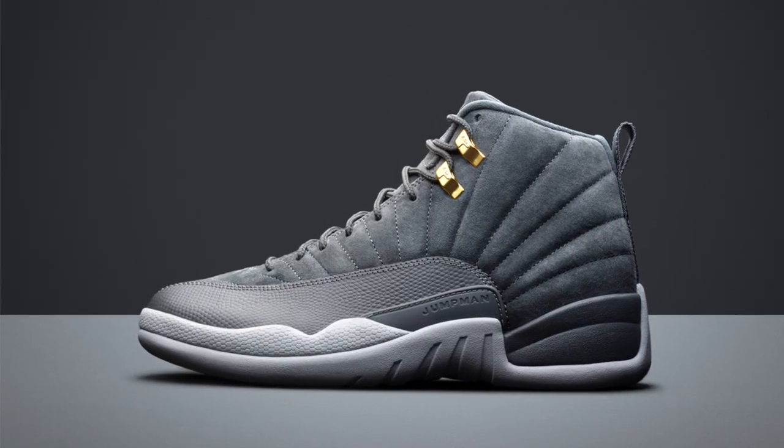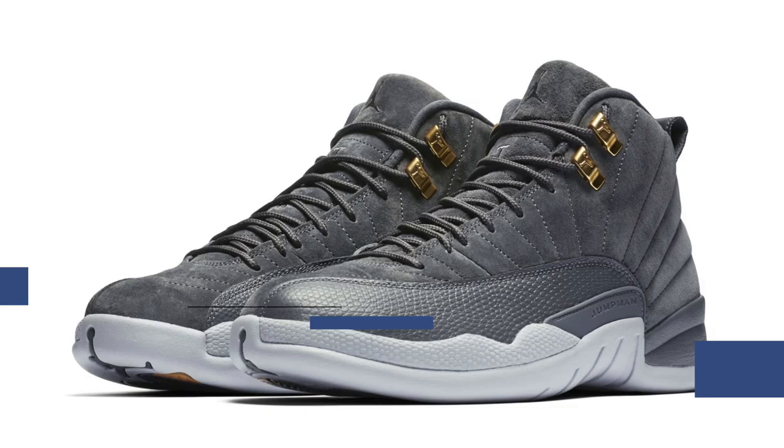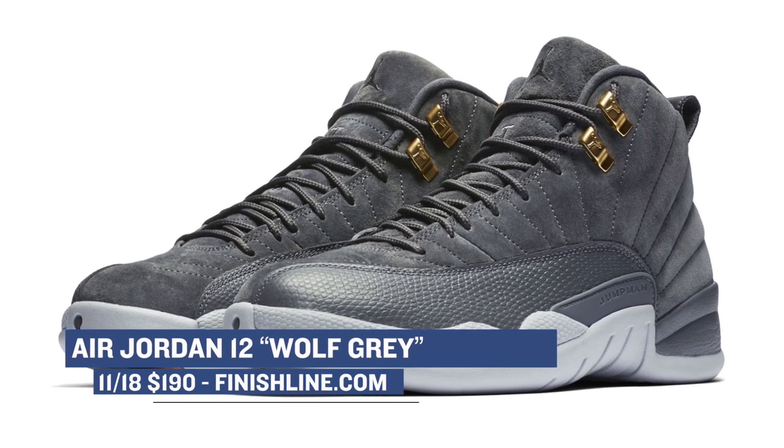Speaking of the Air Jordan 12, the Wolf Grey colorway is set to drop on Saturday. These look really great, and the colors balance really well on that upper. Those will cost you $190, and you can grab those over at Finish Line.